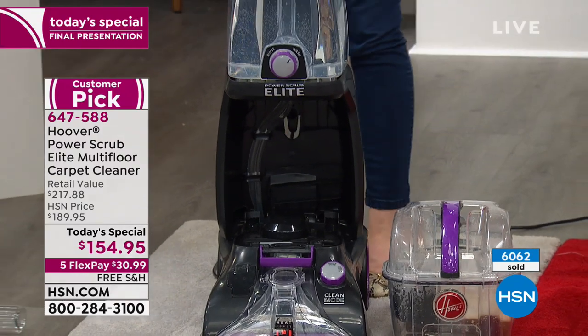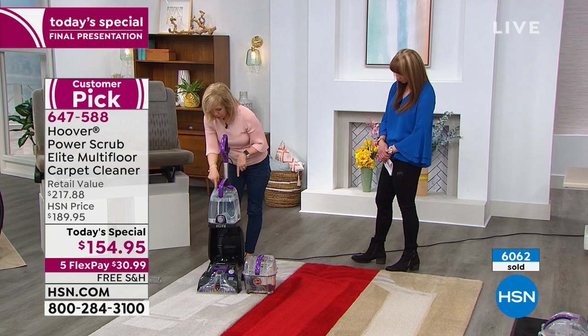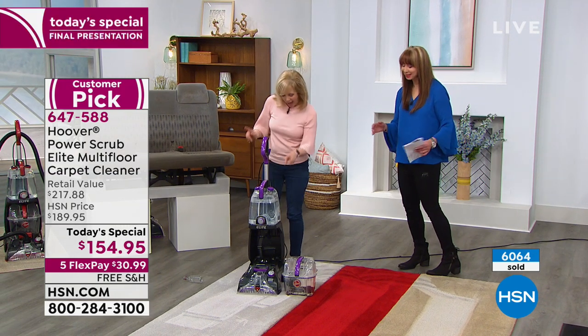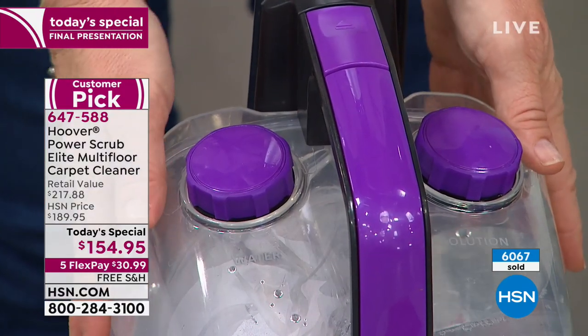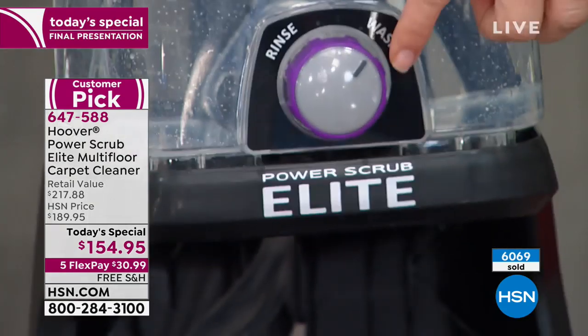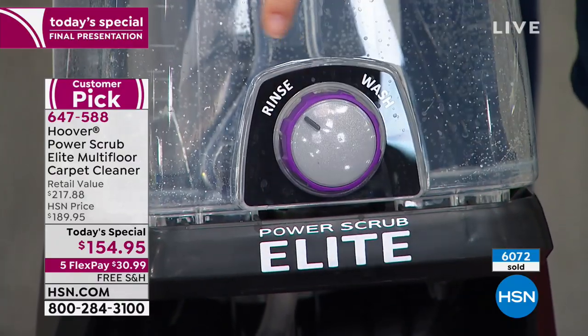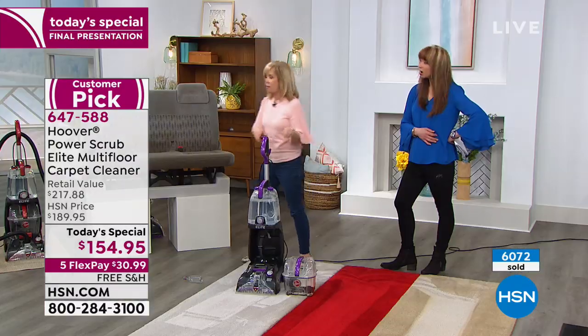It's simple to get started — everything's labeled, no mixing, no measuring. You put hot tap water in the tank marked 'water,' and the solution goes in the other. It automatically mixes. And it even has a wash-rinse cycle, just like your laundry — the rinse cycle uses water only to get that soapy water out.